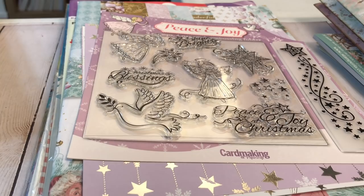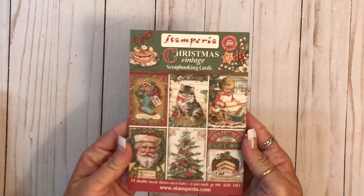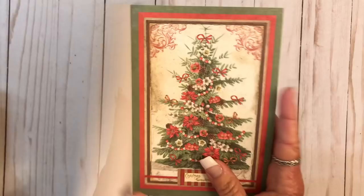Hey y'all, it's Kristen, and I've got a few things to show. This first thing is from my friend Candy. She got this for me. I have the papers but I didn't have the cards, so we're going to go through these right quick. They're really pretty.